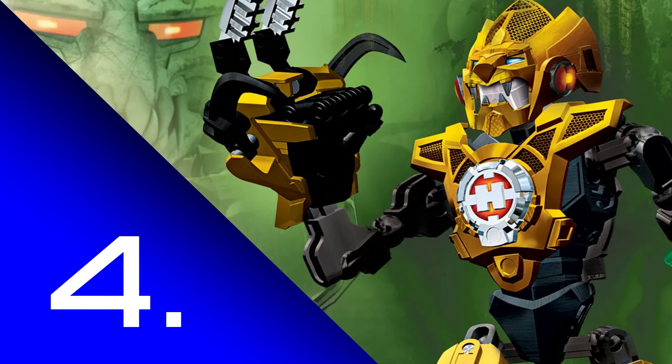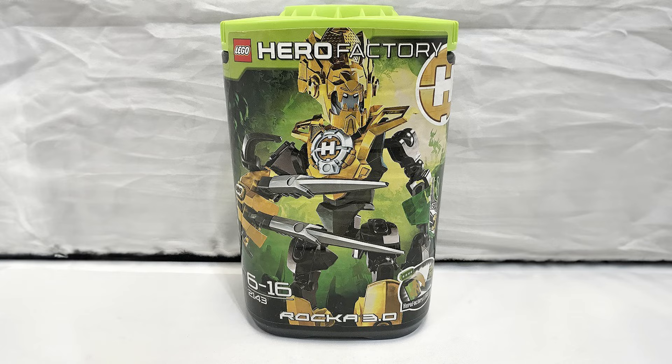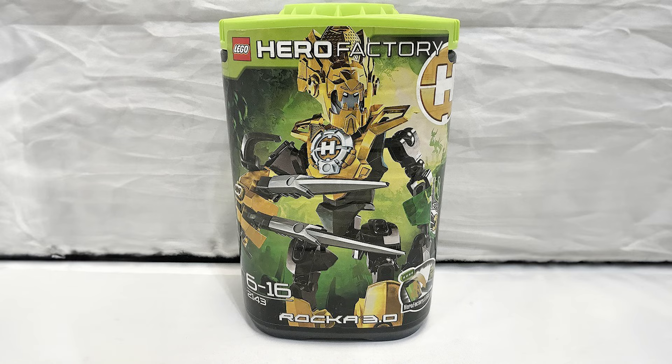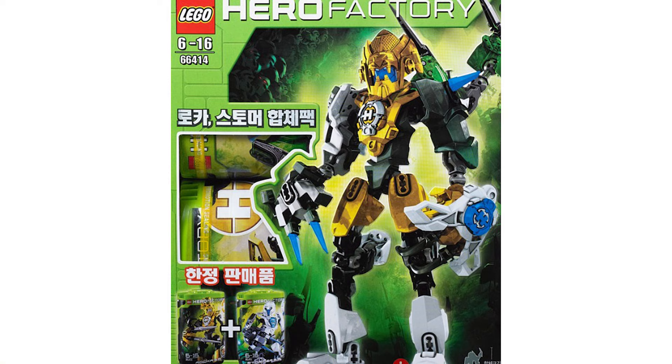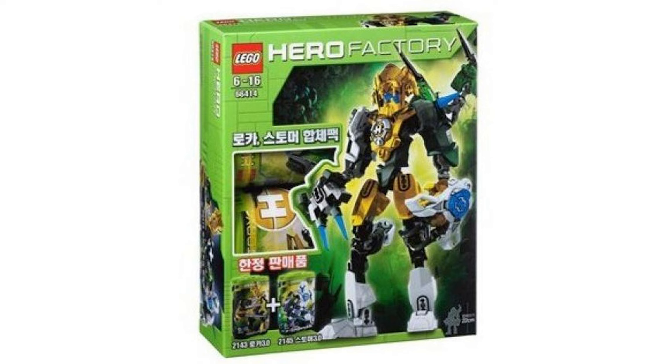So from one brilliant hero to another, we'll move to the number four spot. This one goes to two heroes — it's a combo set. It's set number 66414, super pack 2-in-1. This is just a fancy box that contains both Stormer and Rocker 3.0. And then you can also build their combo model — the set does include instructions for you to do so. I love that idea. It just encourages creativity, as LEGO should.